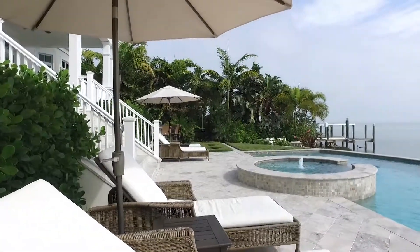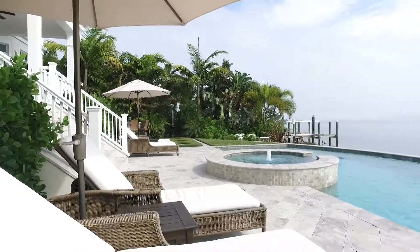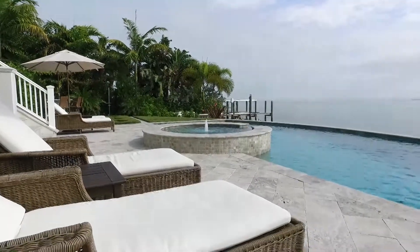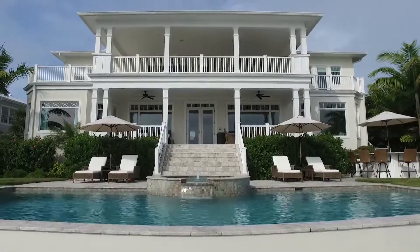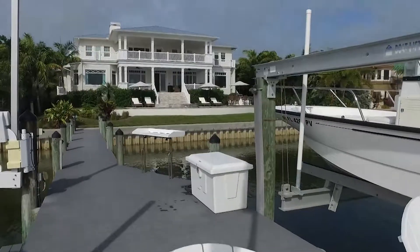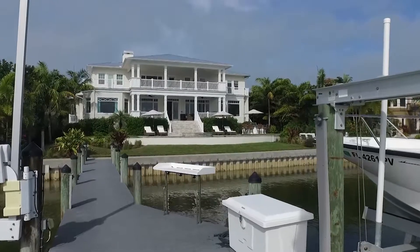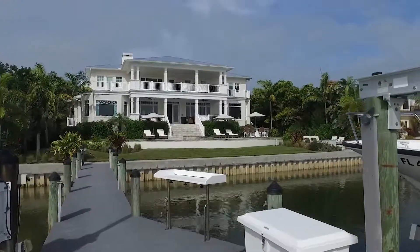Enjoy reflective sunsets by the outdoor bar and fire pit in the lushly landscaped yard. A true boater's delight — no bridges to the bay or Gulf of Mexico — with a dock, 13,000-pound boat lift, and jet ski lifts. The home features six bedrooms, five and a half baths, and over 5,000 square feet.